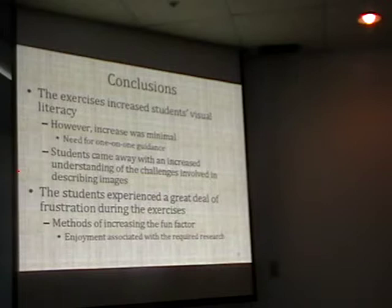The students really did understand the challenges involved in describing the images, which was important to me. They experienced a great deal of frustration during the exercises, so I think there's a need for increasing the fun factor. There was a thread running through the blog entries about how much they enjoyed doing the research—the detective work that goes on behind looking at images and trying to determine what it is they're seeing was really enjoyable to them—but they lacked the time, the resources, and so forth to be able to do it.